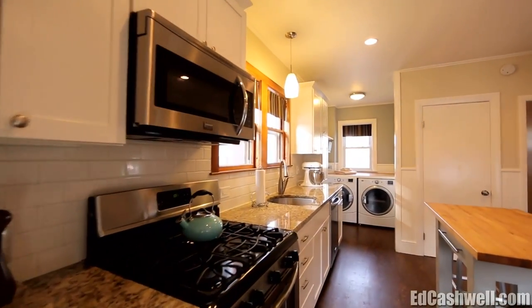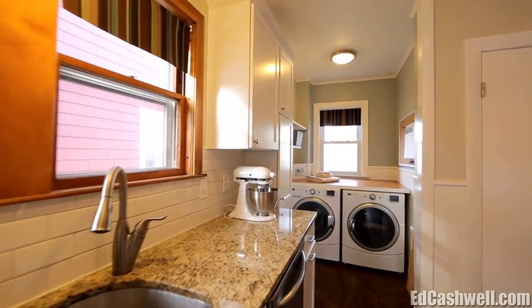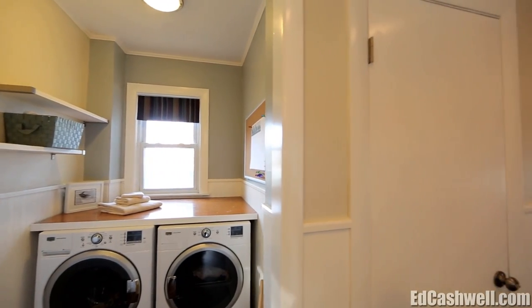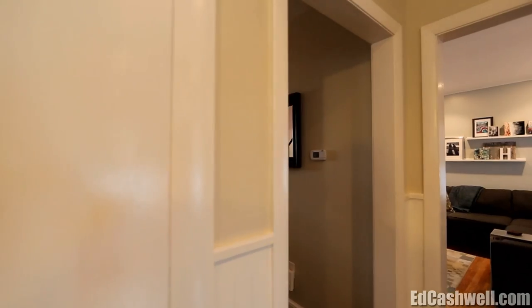Additional kitchen updates feature a built-in wine rack, convenient window seat, and custom-built island with a butcher block top, plus recessed, dimmable lighting. You'll appreciate the first-floor laundry center with front-loading washer and dryer, and a closed folding counter with shelving above.